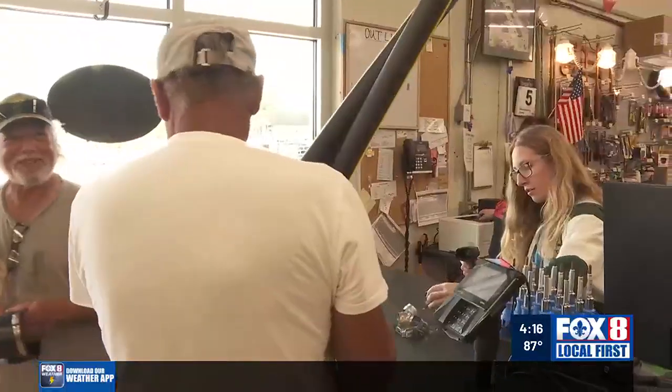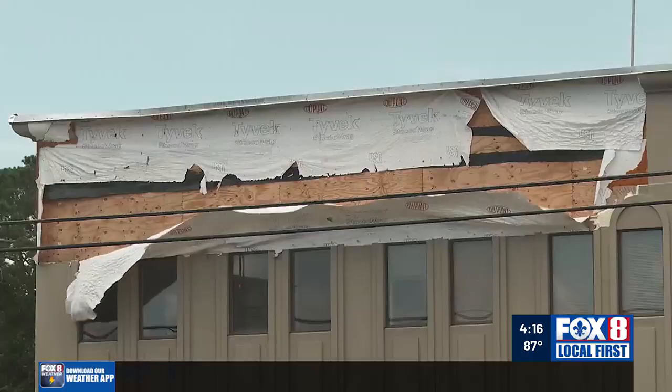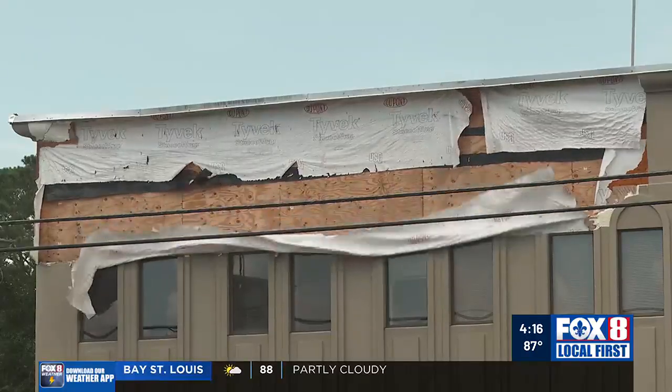Ray Stoltz is glad his store has reopened and able to help people as they rebuild. Oh, it's meant a lot. But other nearby businesses on Pontchartrain Boulevard may not ever return. From Slidell, Rob Manson, Fox 8 Local First.